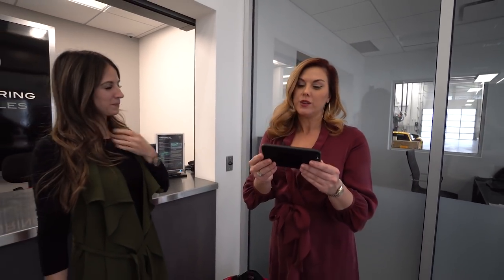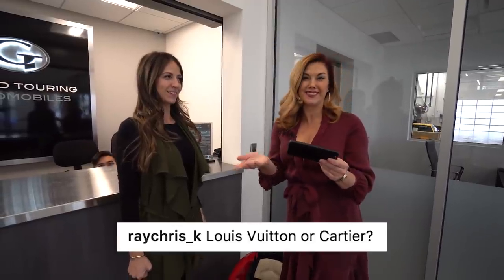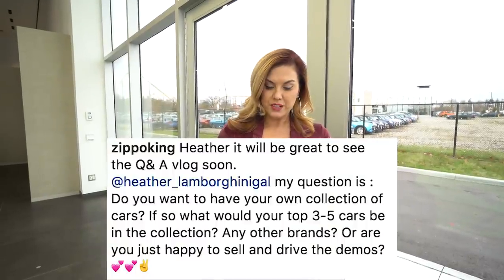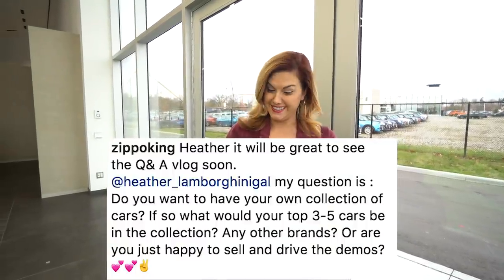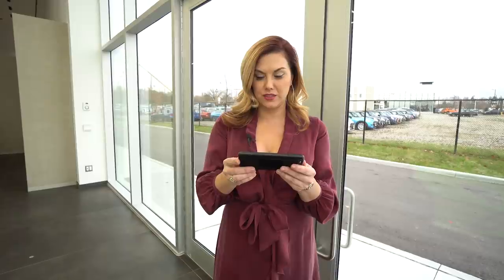Question number five: Louis Vuitton or Cartier? That's a tough decision — can't we have both? And the next question: do you want to have your own collection of cars? If so, what would your top three to five cars be in the collection? Any other brands, or are you just happy to sell and drive the demos?